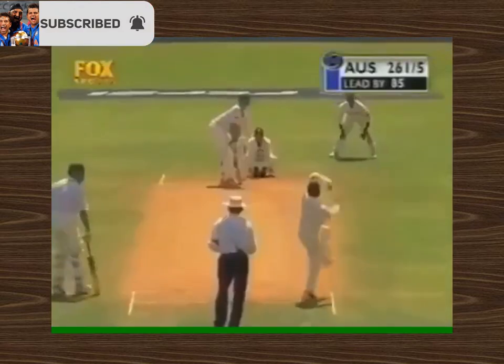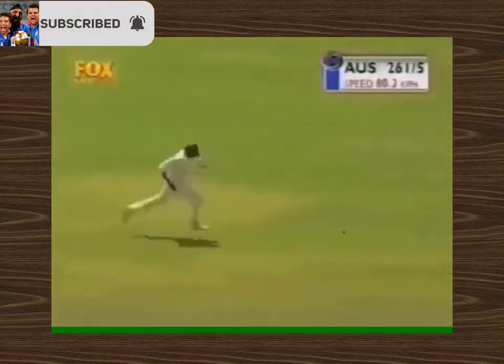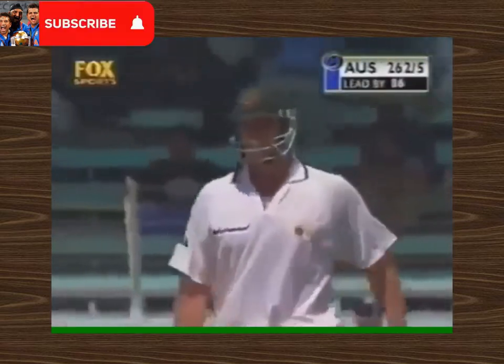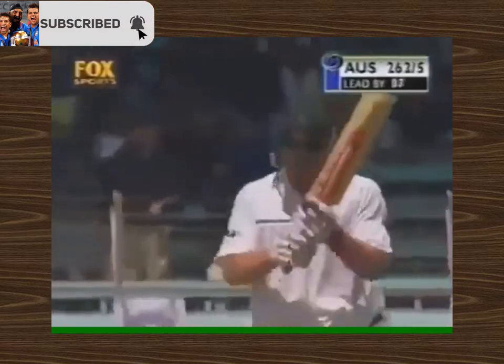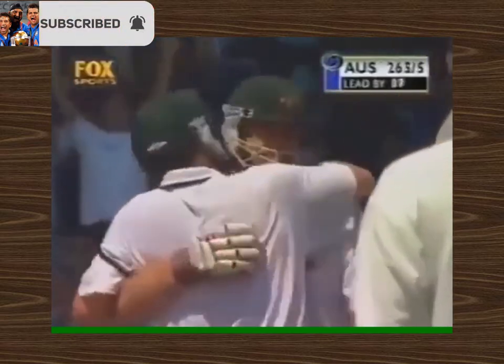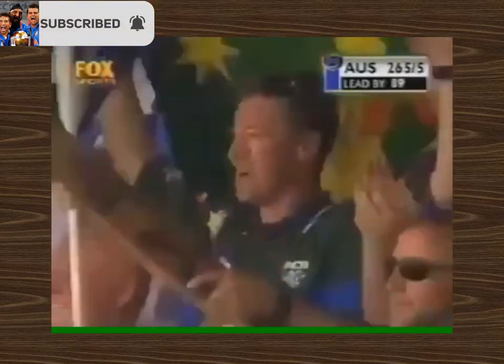Hayden — he's just got one Test match hundred before this, and this will be his second. A lovely shot to bring up his 100. What a partnership this is for Australia — really amazing team spirit these Australians have.